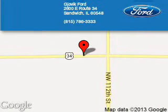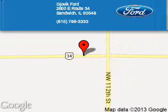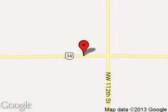Joe Vic Ford is dedicated to doing everything possible to ensure that the experience you have selecting your next vehicle is a pleasant one. We're located at 2600 East Route 34, Sandwich, Illinois 60548.